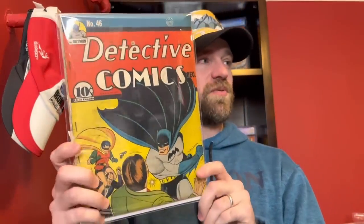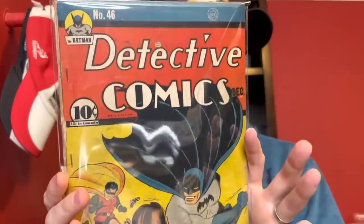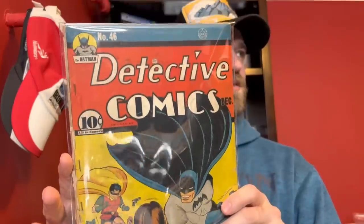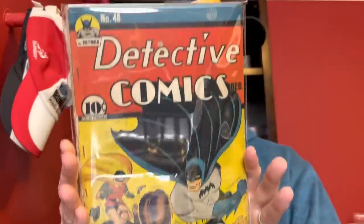Then Detective Comics number 46, just two issues later — very early Robin appearance, and an early Batman appearance, with Batman's first appearance being Detective Comics 27. Again incomplete, so it's a 0.5, but presents well. It's got some extra staples, but still Detective Comics 46 — just a great book to have with how nice the cover presents.